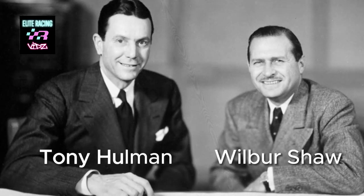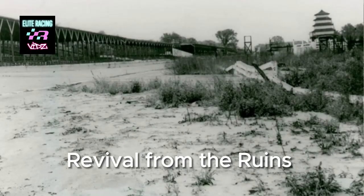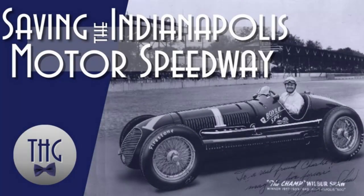At the urging of three-time 500 winner Wilbur Shaw, Terre Haute, Indiana businessman Tony Hullman saved the track from demolition in 1945, purchasing it for $750,000. Under Hullman's leadership, the Speedway prospered and became the worldwide icon known today.